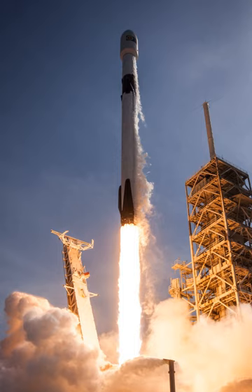Falcon 9 is a two-stage-to-orbit medium-lift launch vehicle designed and manufactured by SpaceX in the United States. It is powered by Merlin engines, also developed by SpaceX, burning liquid oxygen and rocket grade kerosene propellants.